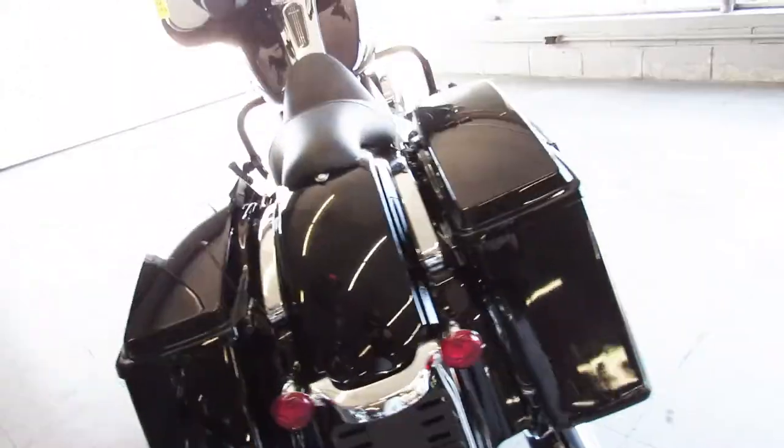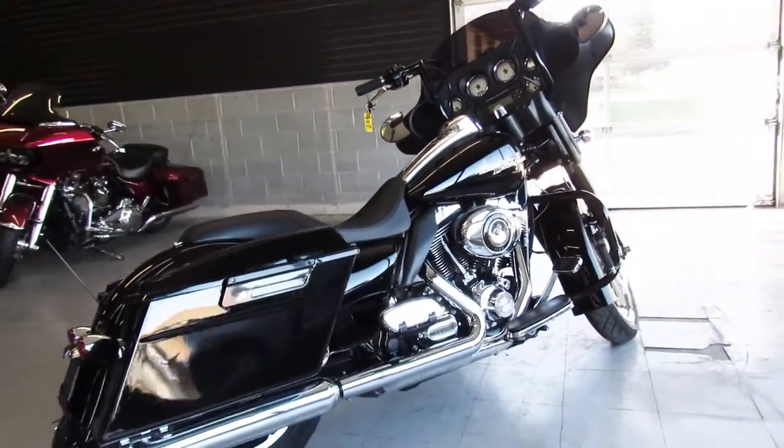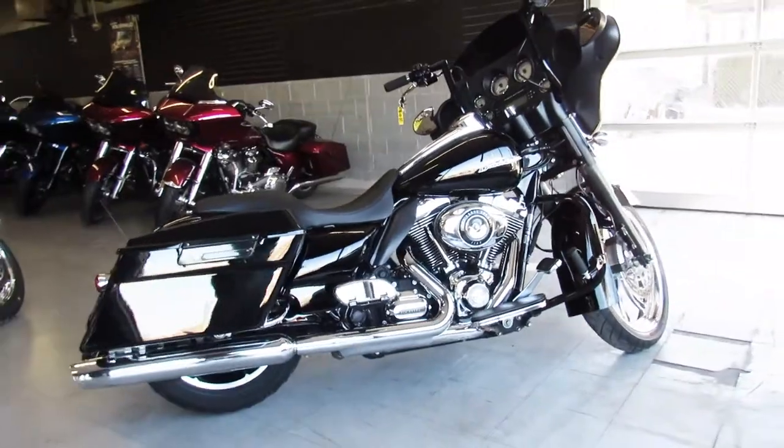We have guaranteed financing, leasing programs, layaway programs, your trades are always welcome. Give us a call, it's 810-648-9500.